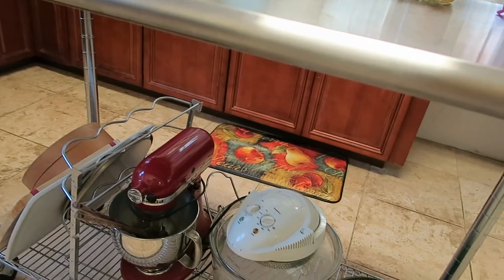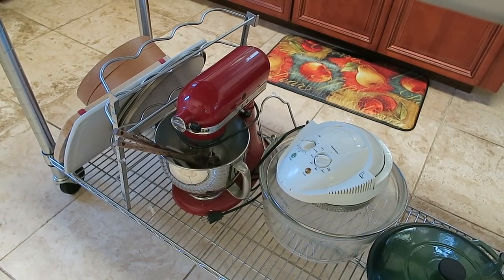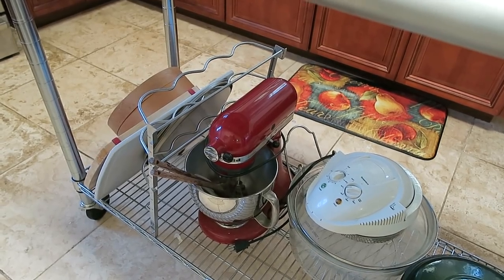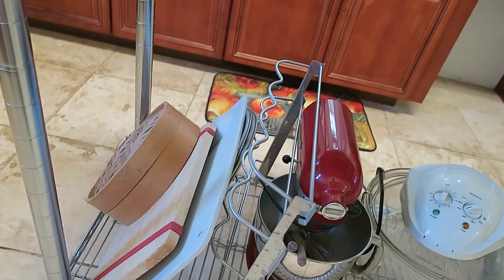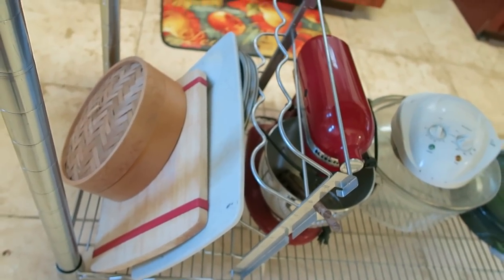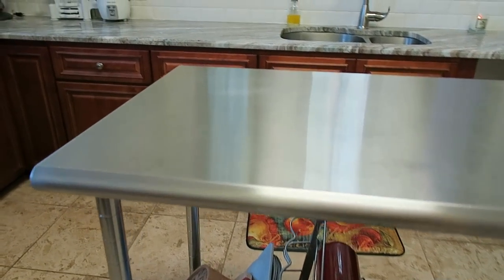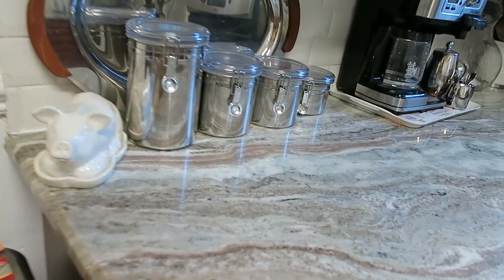On the stainless steel table I have some extra appliances — there's a rotisserie and the red KitchenAid, which was my grandfather's. He passed away two years ago and every year he would bring us black cake for our birthdays, so we really miss him. I also have some cutting boards, and if you're familiar with Asian cuisine, you'll recognize the steamer — you can steam dumplings and vegetables with it.